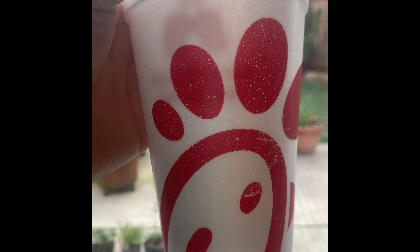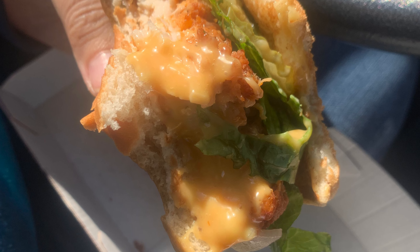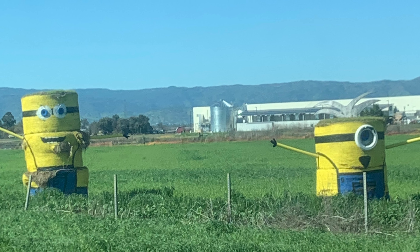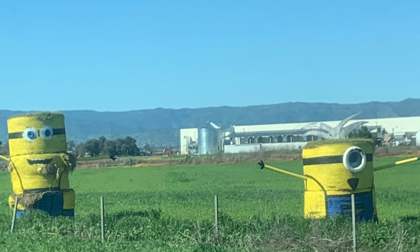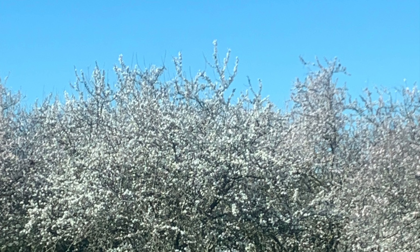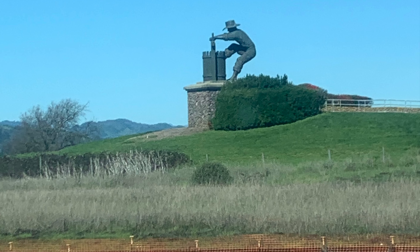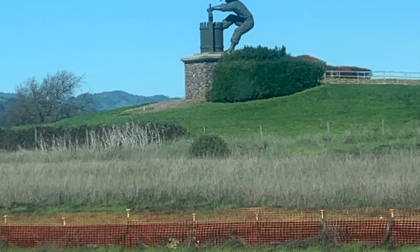We ended up stopping for lunch at Chick-fil-A right before going home. The kids and I really enjoyed our day trip. Van Winden's is definitely a place I would love to come back to again. If you liked this video, please hit the like button and subscribe if you like my content. I really appreciate it. Thank you.